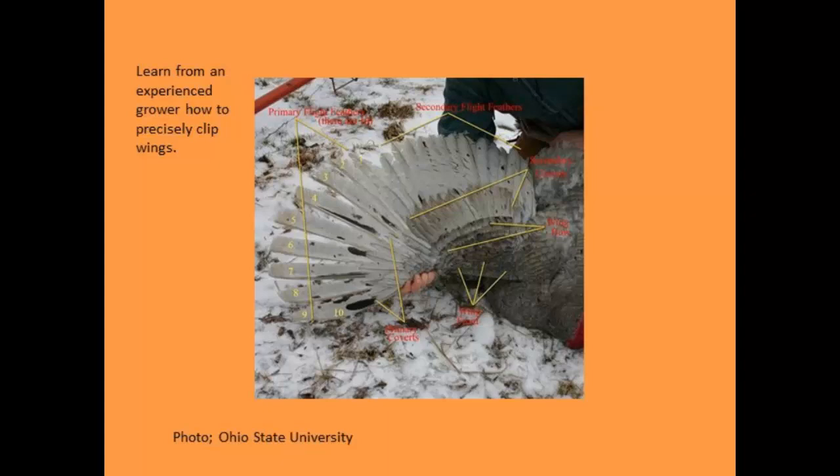One thing to consider if you're not going to clip wings: make sure you have plenty of roosts available. If there's nowhere for them to roost within your pen, what they want to do is fly out to a tree or something like that. Provide that right there for them and it may address any birds wanting to fly off.